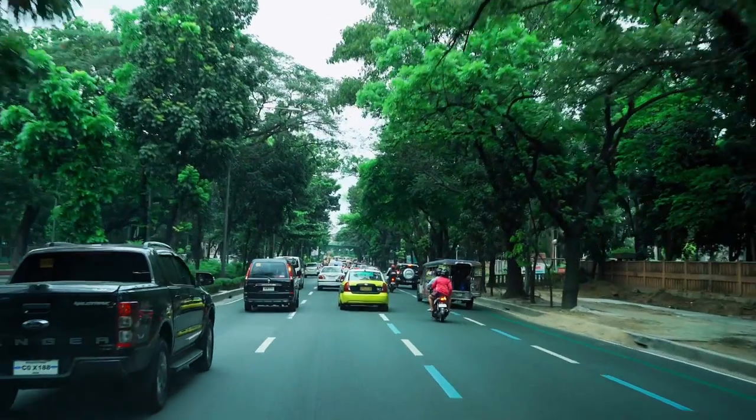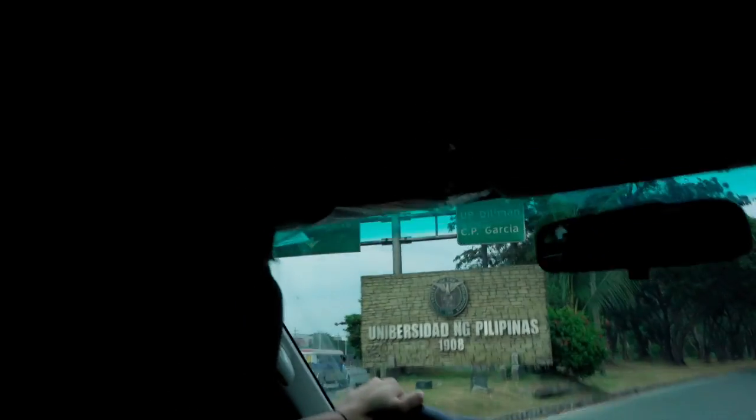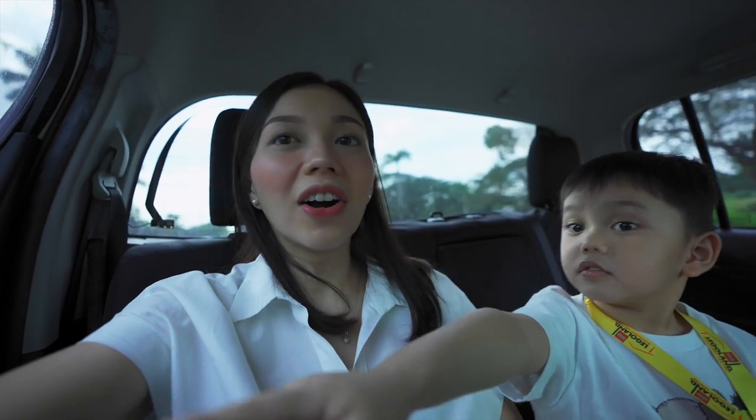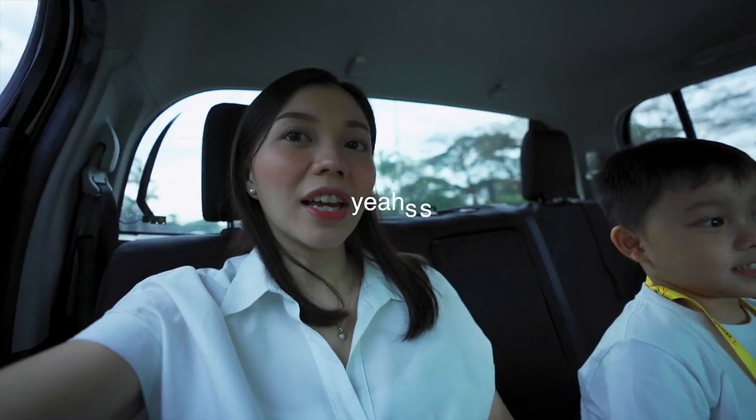Actually, before ka talaga mag-lipstick or gusto mo simple lang talaga na lip balm, pwede siya. So dito na kami ngayon sa UP — magsascooter lang si Pablo para makapaglaro-laro naman siya kasi mayroon siyang bagong scooter. Para magamit naman niya yung scooter niya kasi hindi niya nagagamit sa bahay masyado.